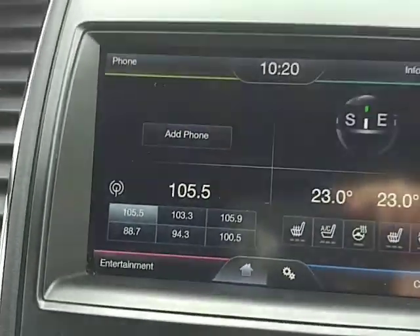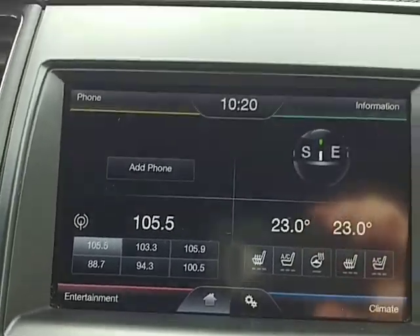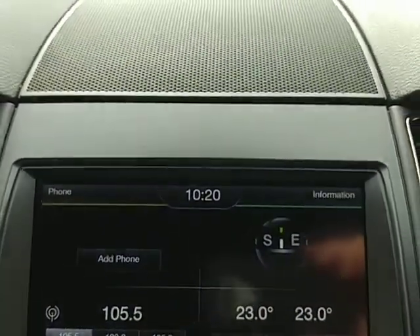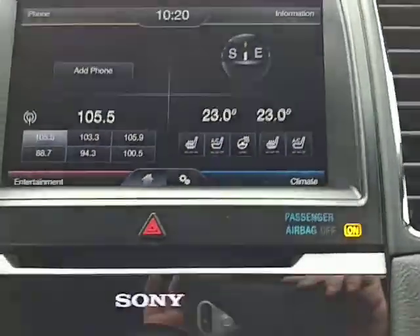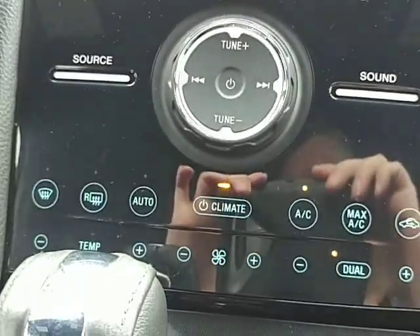If you take a look here up on the touch screen, you have a heated steering wheel, as well as Bluetooth, touch screen, and climate controls. You can also work them down here.